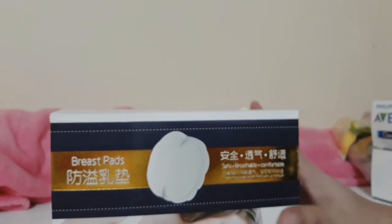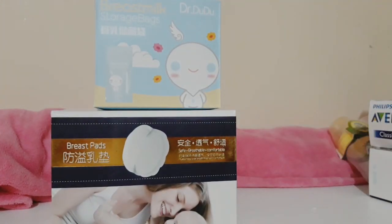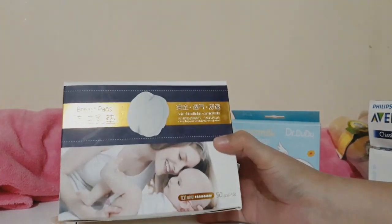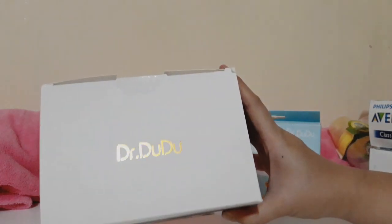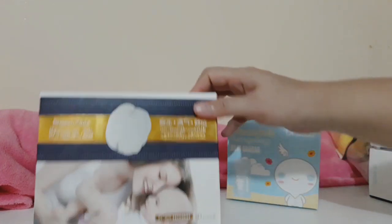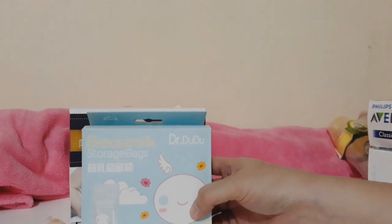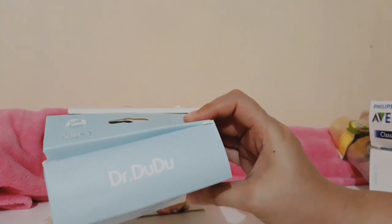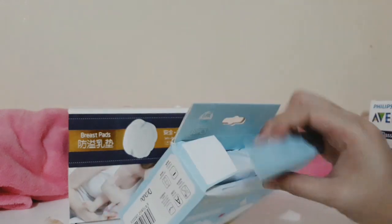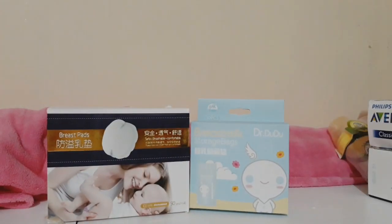Since I bought a breast pump, I'll most likely need these. I bought two packs of Dr. Dudu breast pads from Shopee — you can search for them there. Next is breast milk storage bags by Dr. Dudu. I'm trying this brand to see if it works for me. The quality looks good. Both items are from Shopee.